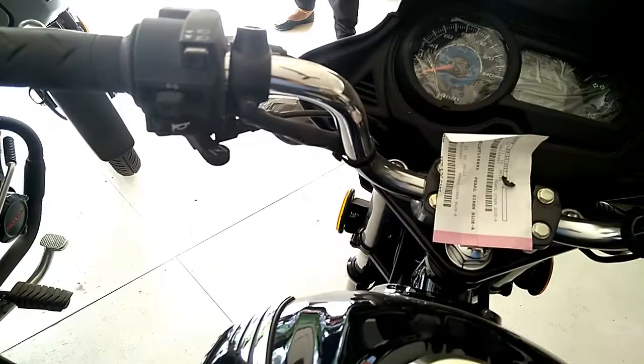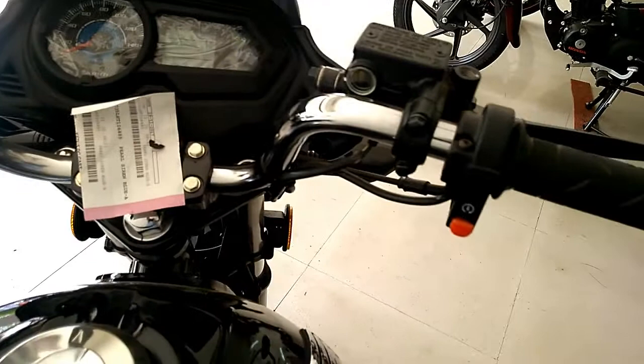The front brake is disc and rear is drum. Front suspension is telescopic fork and rear is spring-loaded hydraulic type.